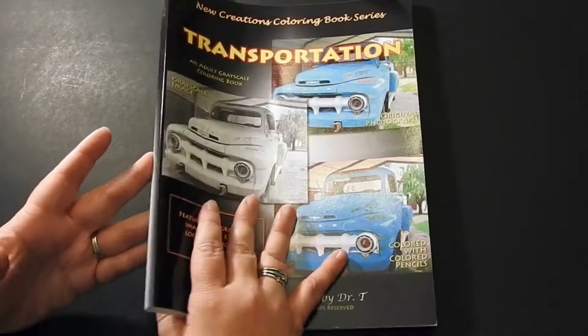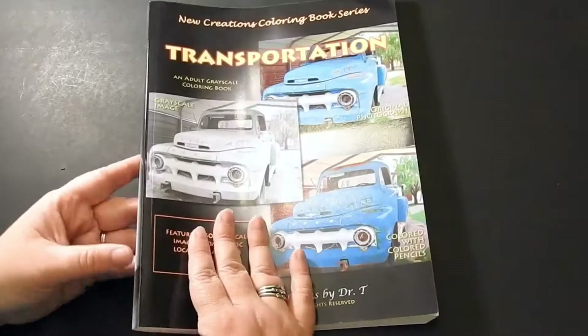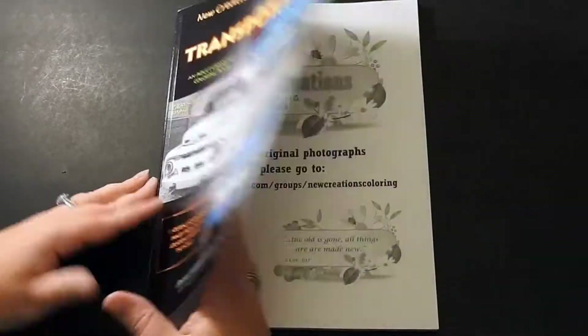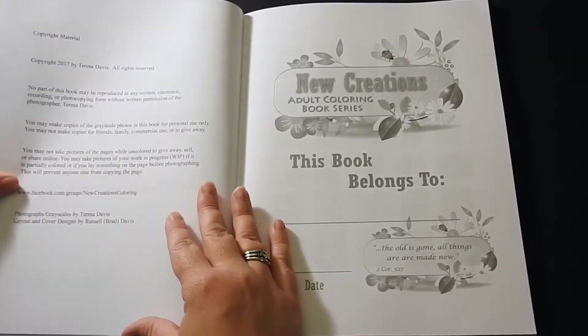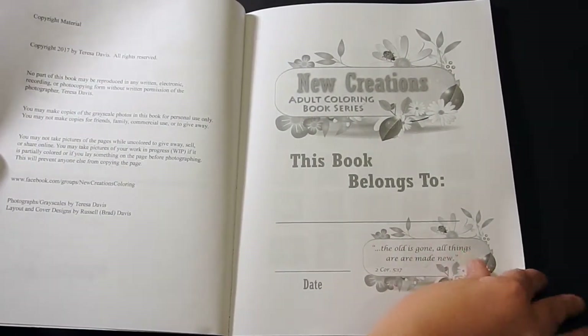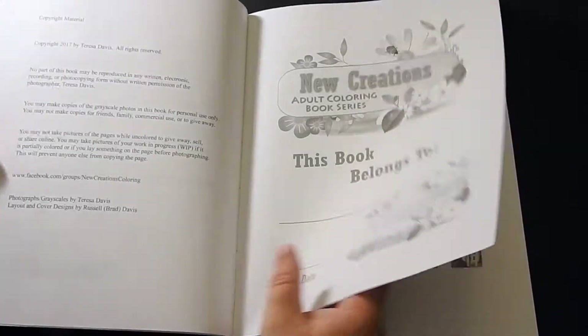The book is paperback, it's glue bound, published through CreateSpace. It's a nice thick book, all about transportation. On the left you're going to have the copyright information, on the right you have a 'this book belongs to' page.